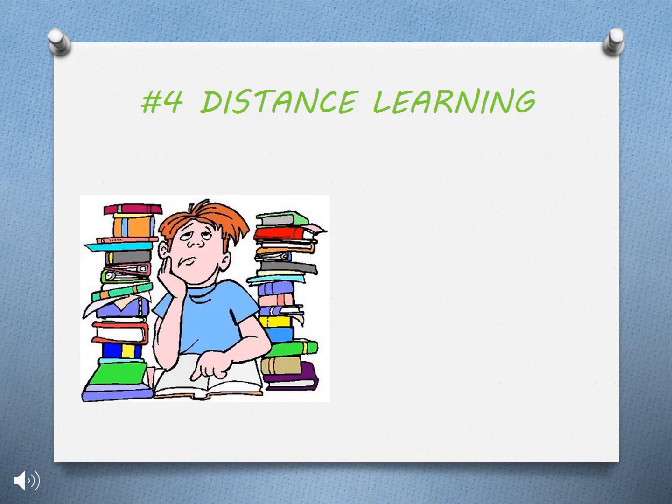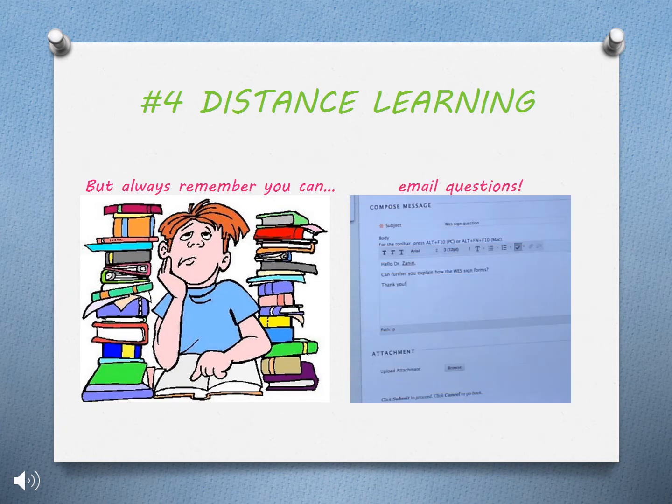Since the majority of your program is online, it will sometimes feel like you are on your own, but always remember you can email questions anytime.